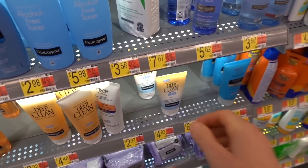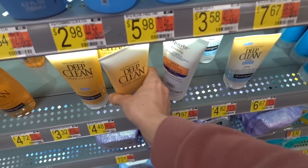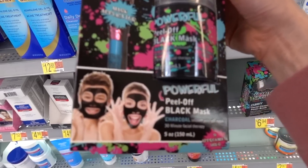Anything new from Neutrogena? Oh, there's an Equate dupe for the Deep Clean. I actually enjoy the Neutrogena Deep Clean — it does have fragrance, but otherwise it's not too bad; it's pretty gentle.